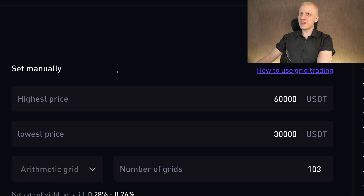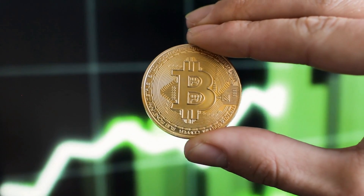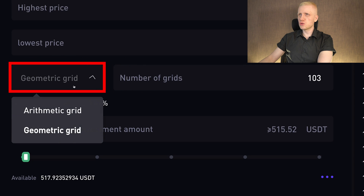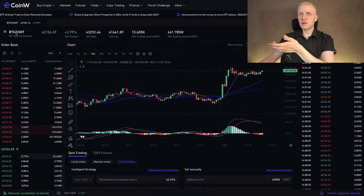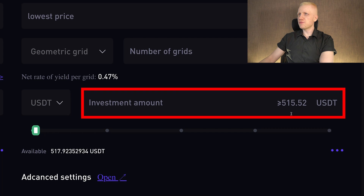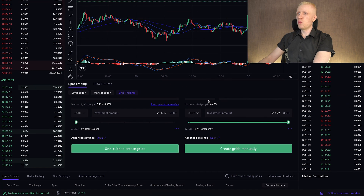Just to show you the parameters we are testing: the highest price is 60,000, so until that price the bot will keep selling and making profit. If the price of BTC goes higher than 60,000 then the bot pauses until BTC goes again lower than 60,000. The lowest price we are testing is 30,000, meaning it will be buying all the way down to $30,000 per bitcoin. If it goes below that it will pause until BTC re-enters this price range. Here we can choose 103 grids, or choose geometric grids if you want the same percentage profit for each grid. You can also change the trading pair on the left-hand side with one or two clicks. I have 517 USDT available and it says the minimum investment amount is 550 USDT, so I will need to adjust. Keep in mind, even though it says set manually, the bot will still trade automatically once it's up and running.